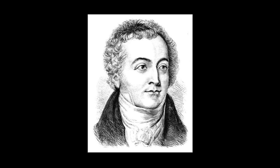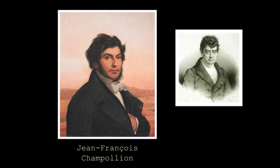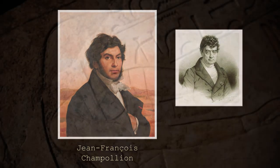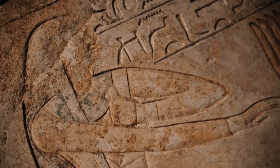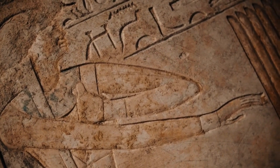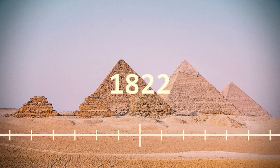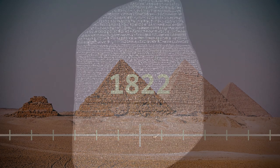It wasn't until French scholar Jean-François Champollion, who was a student of de Sacy, came onto the scene that the translation would be completed. Champollion made the crucial connection that glyphs could be phonetic — Horapollo was wrong. According to legend, he was so overwhelmed with his discovery that he fainted right there and then. Finally, in 1822, the Rosetta Stone was fully translated.